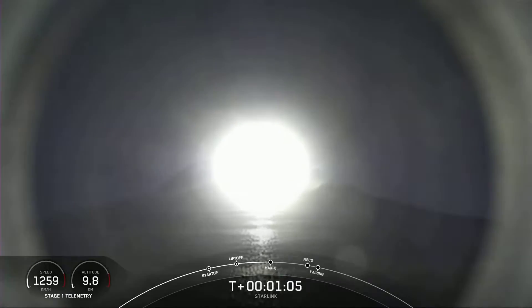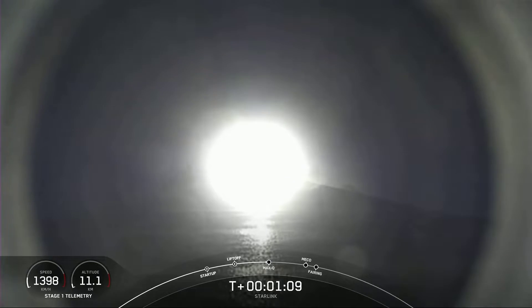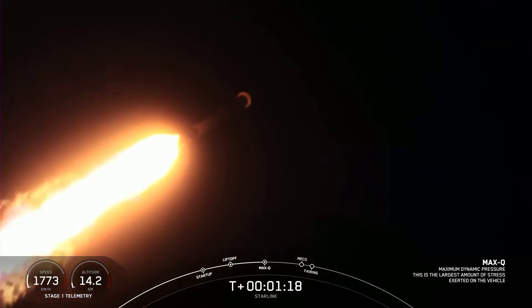Falcon 9 is supersonic. Max-Q is the point during which the vehicle is under maximum dynamic pressure. Max-Q. There, we've passed through Max-Q.